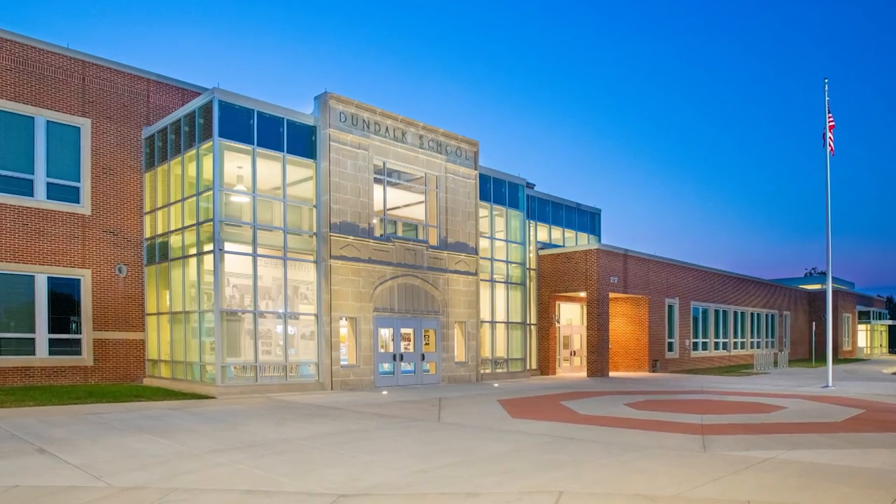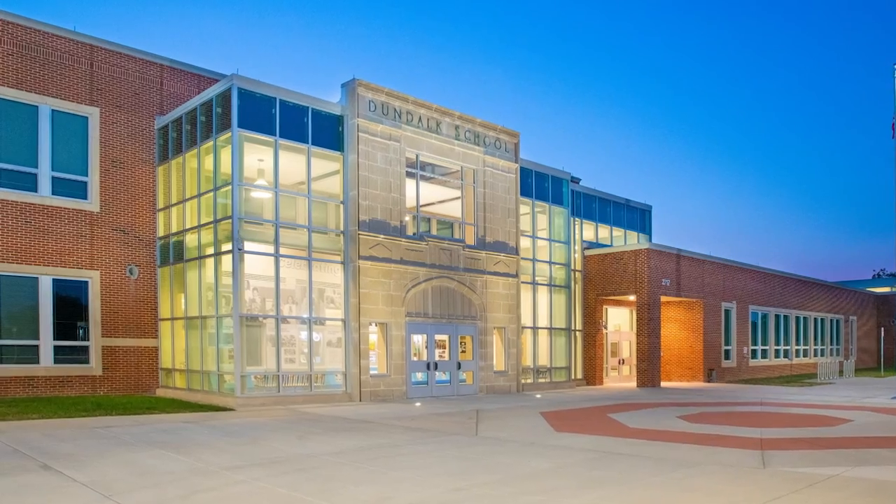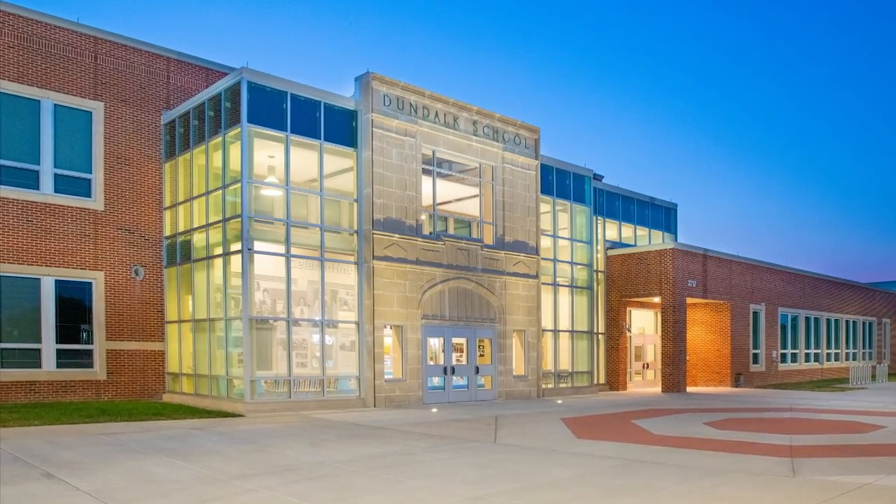Hi, I'm Jim Nicosia and I'm with North Point Builders. We constructed the new school in approximately 18 months, demolished the old school, and built new ball fields.